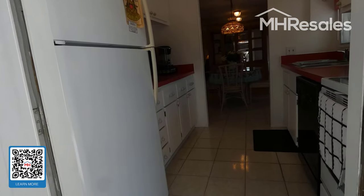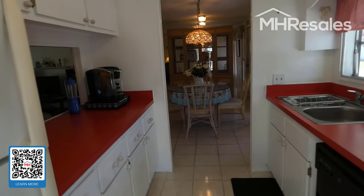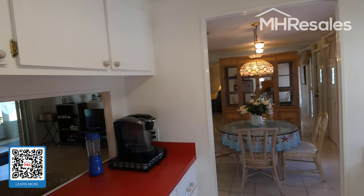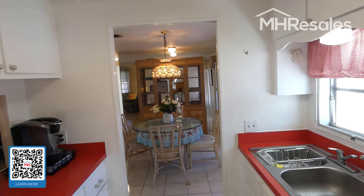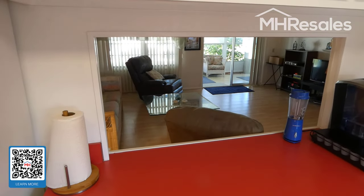We'll see the front of the shed in just a minute. The shed has a washer and dryer, as well as plenty of storage. We step inside to a nice wide galley kitchen. This is a pass-through or look-through area to the living room.